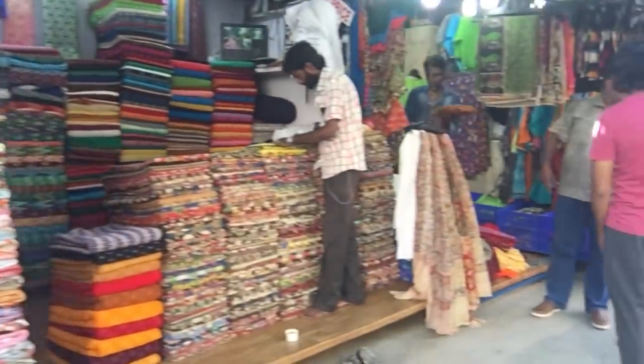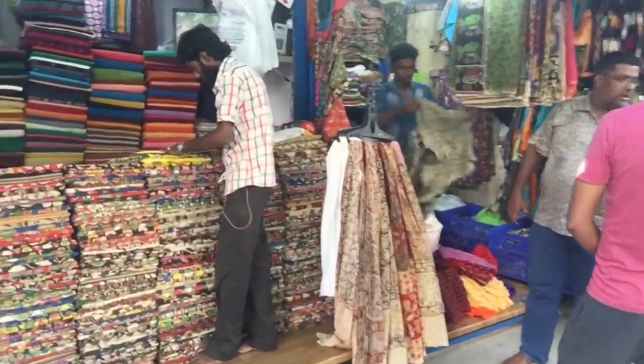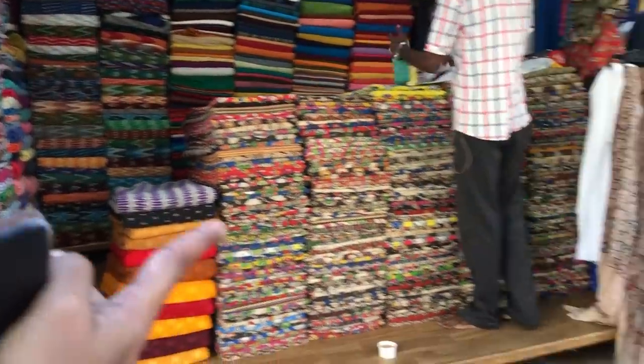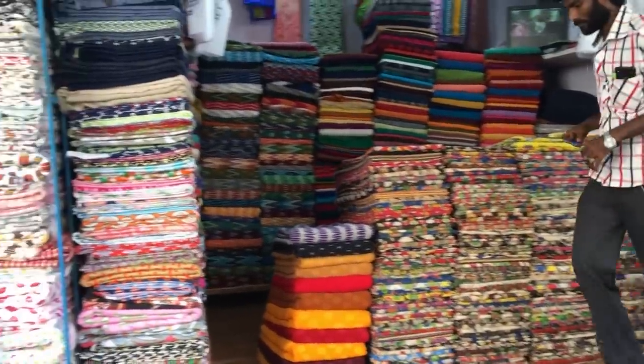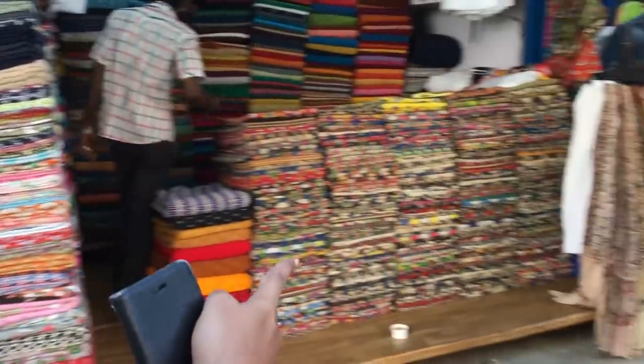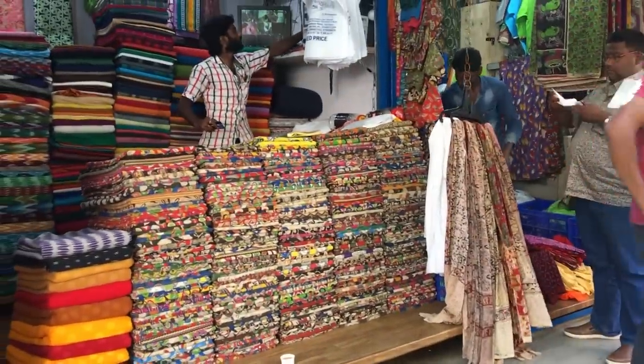The kalamkari material is very famous here — I told you there are many patterns. This shop is full of kalamkari material, and you can see all the designs. If you use the kalamkari material, it is very soft and weightless.